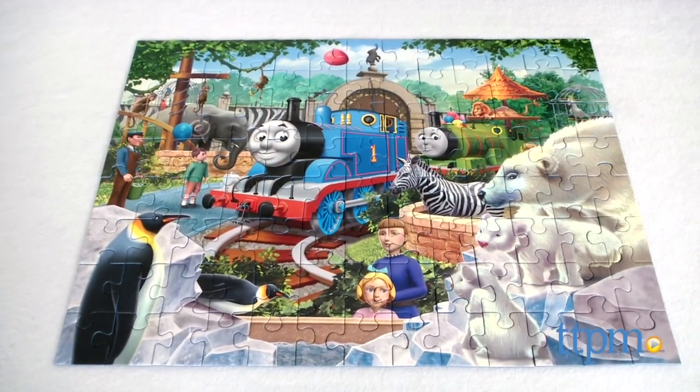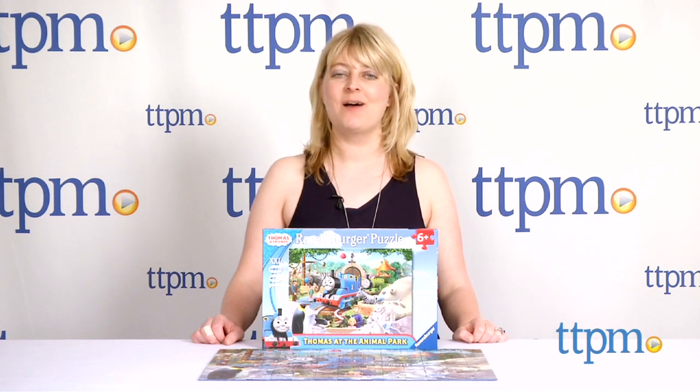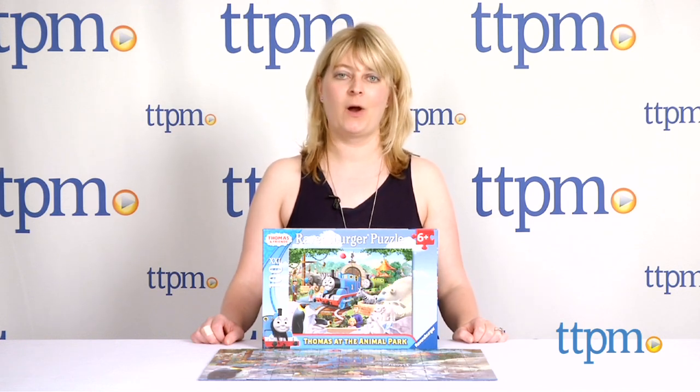Take the train to the Animal Park with this Thomas Puzzle. Hi, I'm Laurie from TTPM, and this is Thomas & Friends' Thomas at the Animal Park 100 XXL Puzzle from Ravensburger.